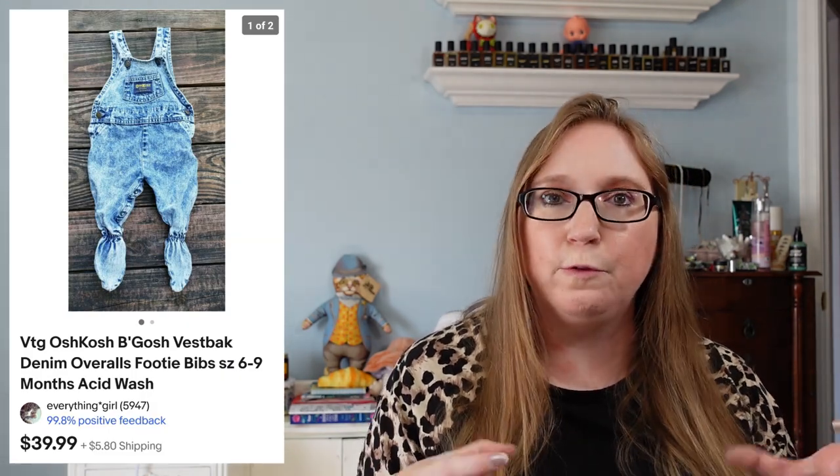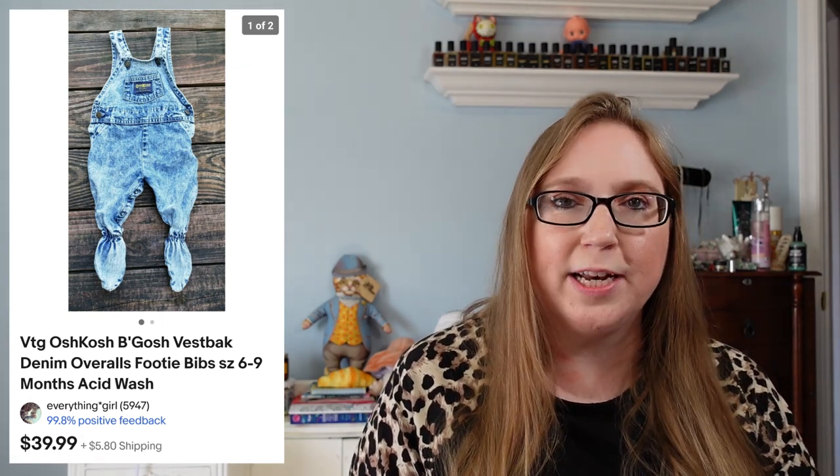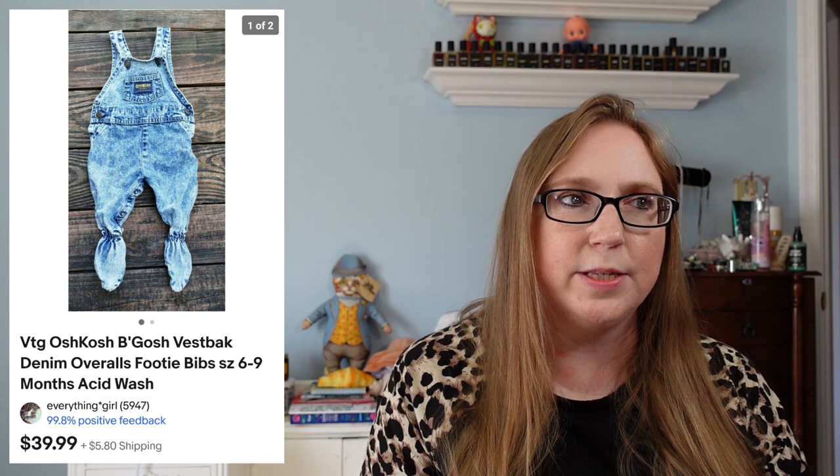Next we have a Lancome Tresor Perfumed Lotion that sold for $19.99 — that probably came from a yard sale at a dollar or less. Next item was a vintage Juicy Couture Messenger bag that sold for $79.99. I got that at a yard sale and I'm pretty sure I paid $5 for that. I also sold another pair of vintage OshKosh bibs — these ones were footies with little feet on them. Those sold for $39.99, and I think I paid $2 for those. I also sold two Elizabeth Arden lipsticks for $19.98, which came from a yard sale at about a dollar a piece.